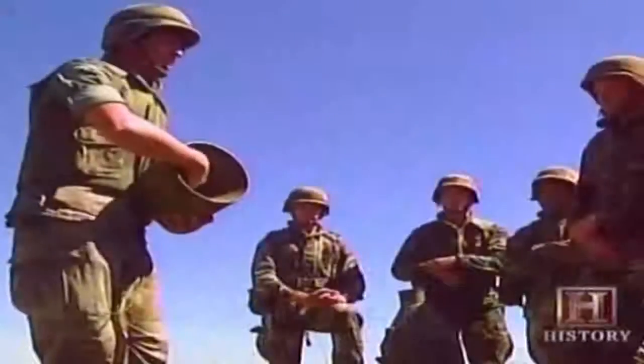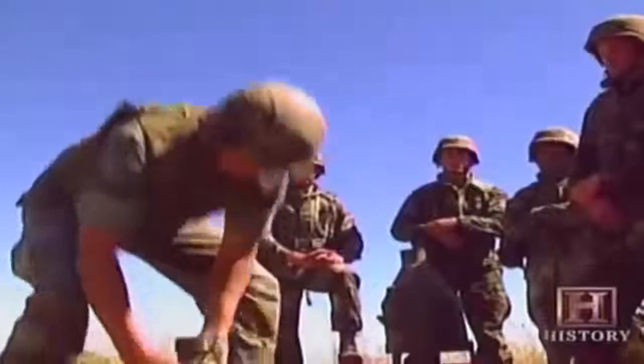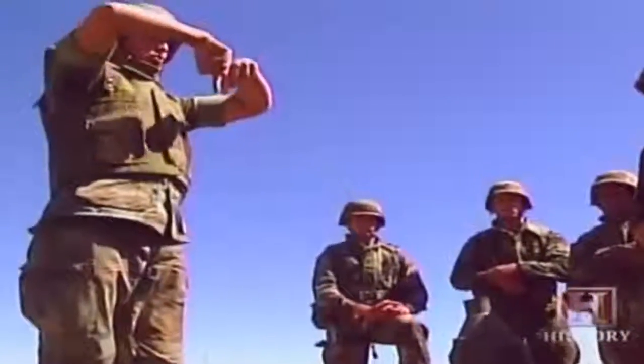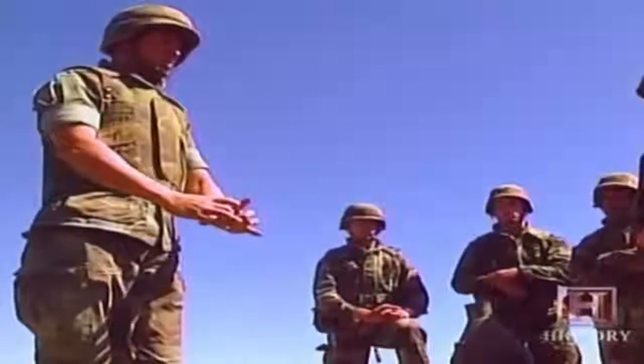When this detonates, it actually inverts with the heat and the energy. When it detonates, it just blows straight down. That's all it does. And the heat and the energy, the force goes straight into the ground.